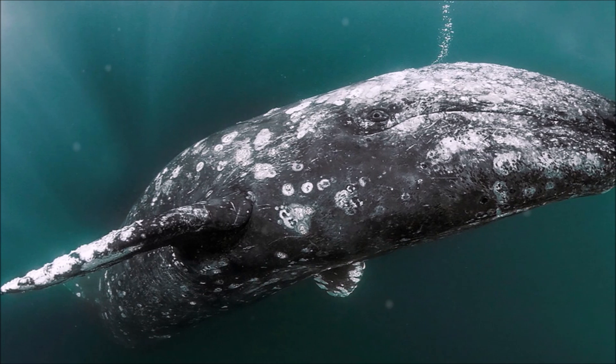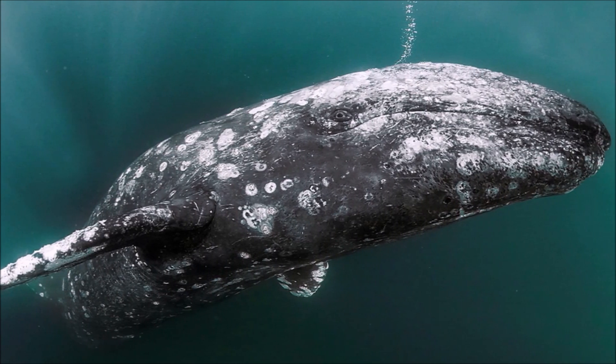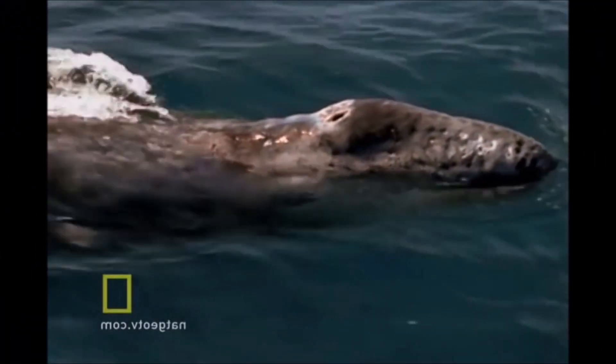Gray whales have a mottled gray coloration and a characteristic series of knuckles along their back rather than a dorsal fin. They also possess a few patches of white mottling caused by parasitic whale lice. They are known for their inquisitive nature, occasionally approaching boats and human divers.